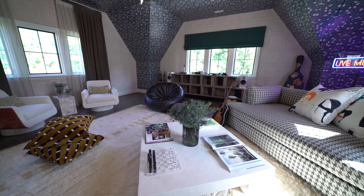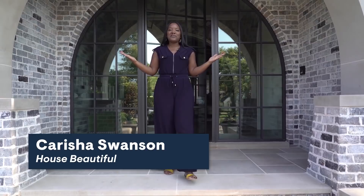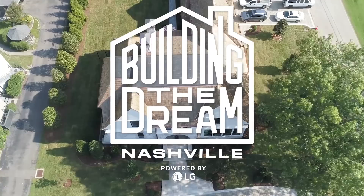Showing you how to make every corner of your space work harder, better, and more beautifully than you ever thought it could. Make a statement. I'm Carisha Swanson from House Beautiful, and we are building the dream in Nashville.